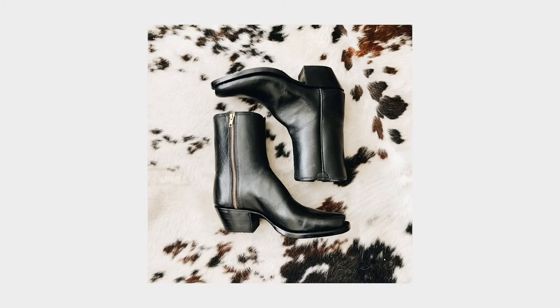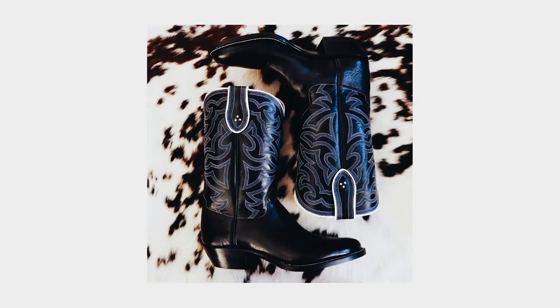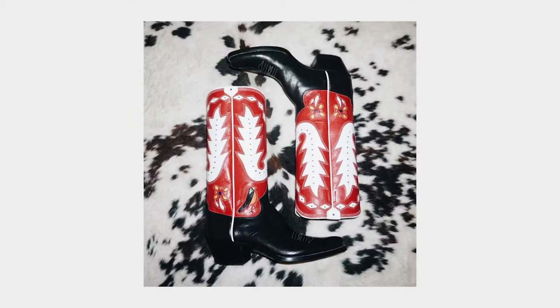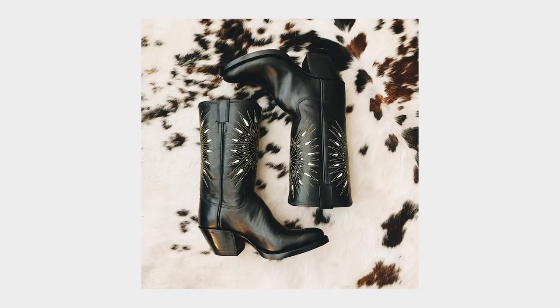Whether you're looking for a pair of unique, one-of-a-kind boots that match your personality, or a pair that will fit perfectly and last a lifetime, send me an email via the contact page, or feel free to call the shop.